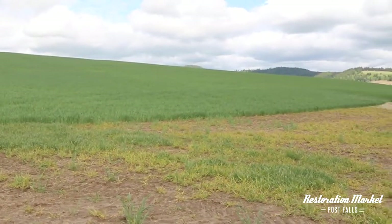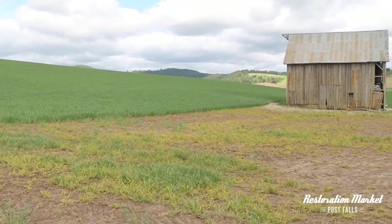We're almost ready to wrap up our barn adventure. This is one of the last ones we found, but it's surrounded by this beautiful green grass. I wanted you to get a look at just how beautiful it is out here on the prairie.